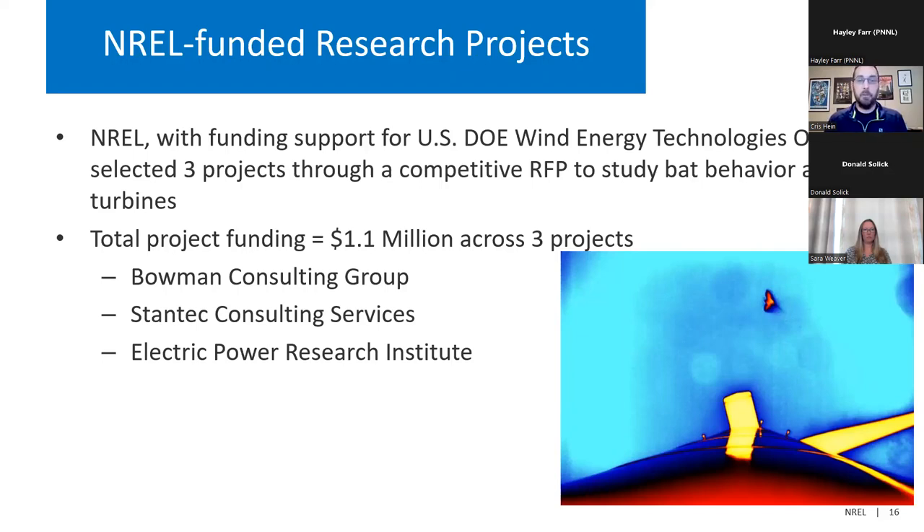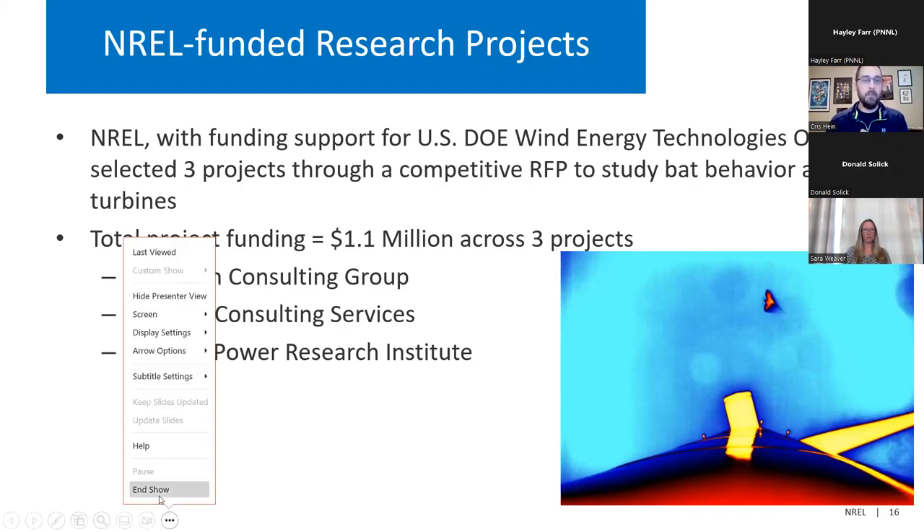Total project funding is $1.1 million across these projects. The awardees were the Bowman Consulting Group, Stantec Consulting Services, and the Electric Power Research Institute. I will end my presentation and turn it over to Sarah, and then we'll hear from Trevor Peterson and Donald Solick.